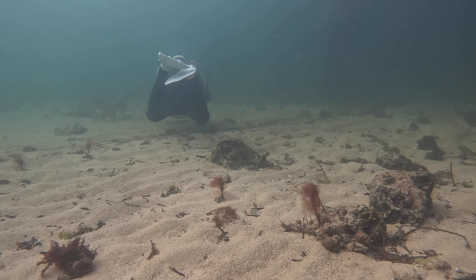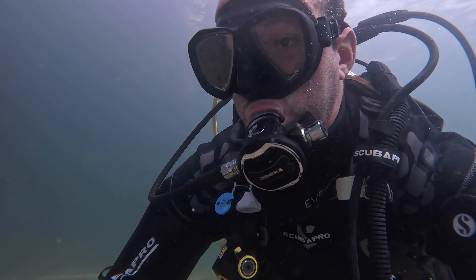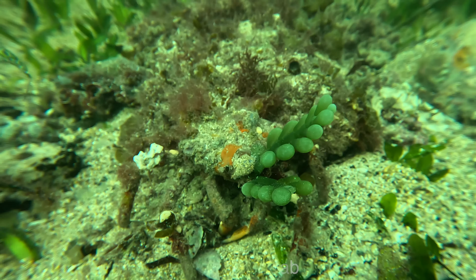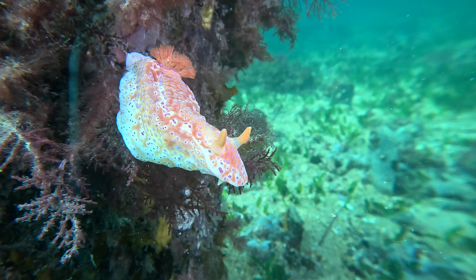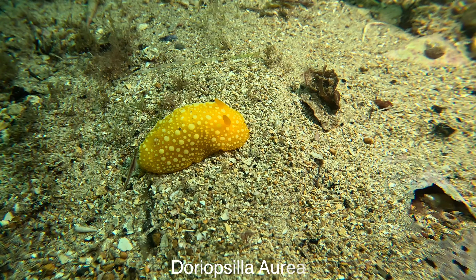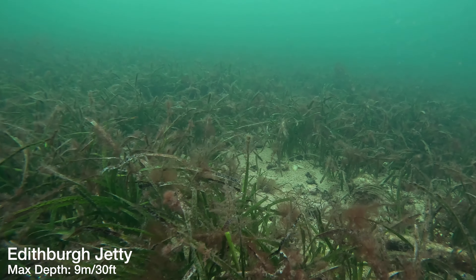Welcome to one of South Australia's most popular shore dives: Edithburgh Jetty. We were excited to dive this, and we also had some new toys to play with. Right now I'm using Backscatter's Flit 11 macro lens to see how it performs. You can see the difference when the lens is on versus off — it's getting great detail on the nudibranchs and the decorated crabs, which were so cool to see.